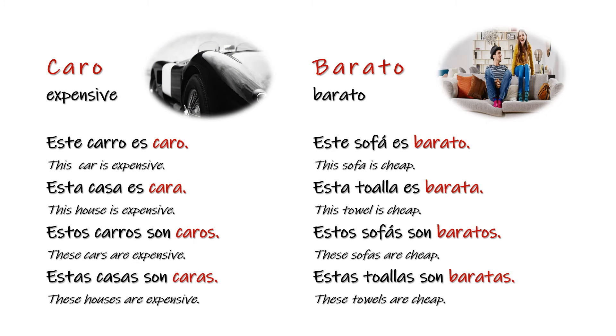Caro — expensive. Este carro es caro. Esta casa es cara. Estos carros son caros. Estas casas son caras. Barato — cheap. Este sofá es barato. Esta toalla es barata. Estos sofás son baratos. Estas toallas son baratas.